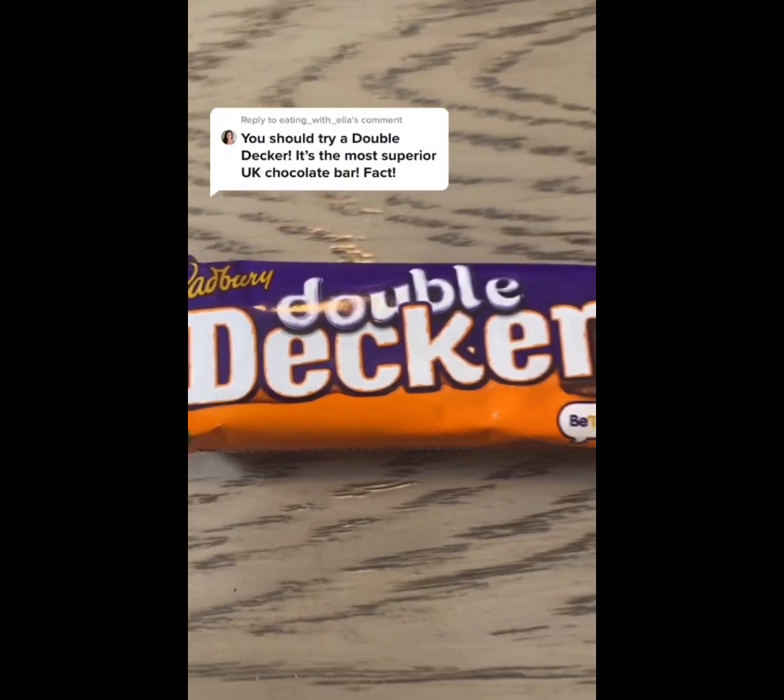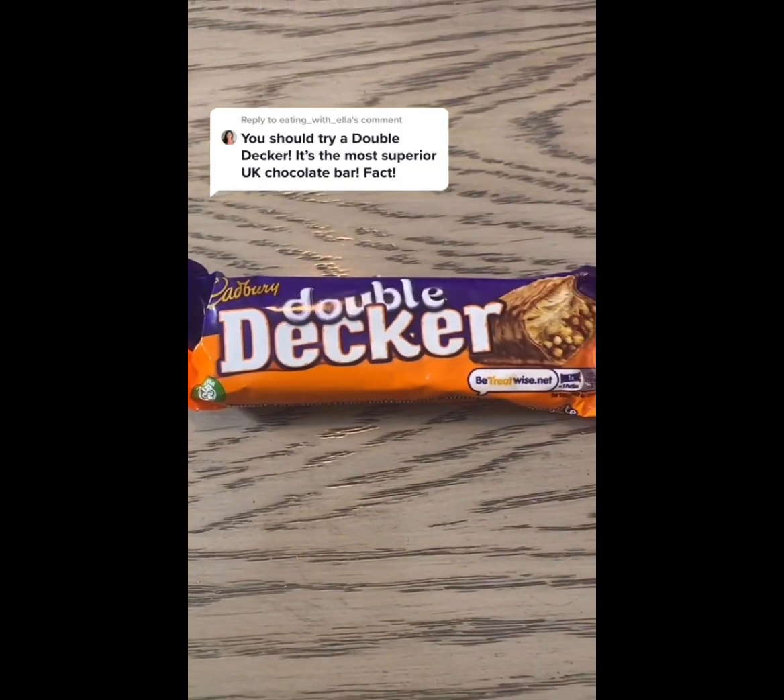Oh my god, this is absolutely amazing. It's better than Twix — this is absolutely amazing. And it's made by Cadbury, it can't be bad. Here we go, we're putting it to the test.